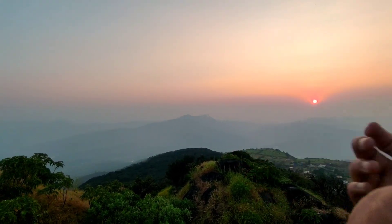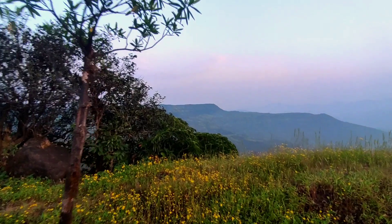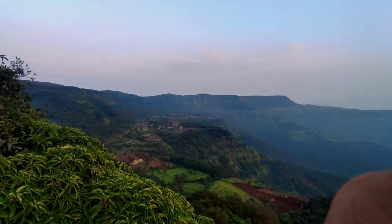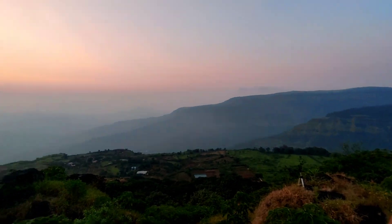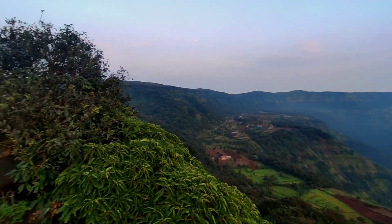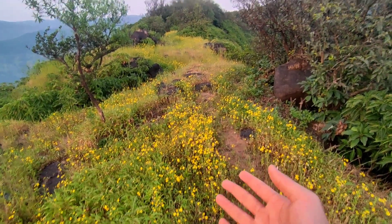In the front is Makarandgarh. If we go to the left side, we can see Parut Gow. And on the right side, there is Koina's backwater. So that is the full view — the total 360 degrees is complete, including a full view of where we came from.